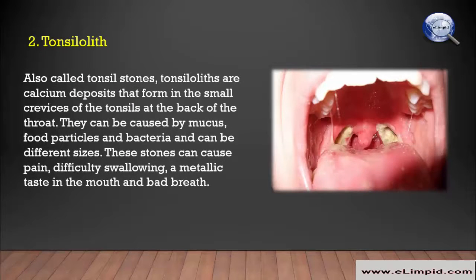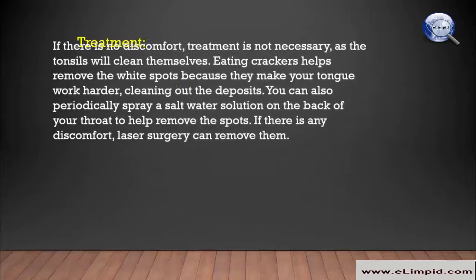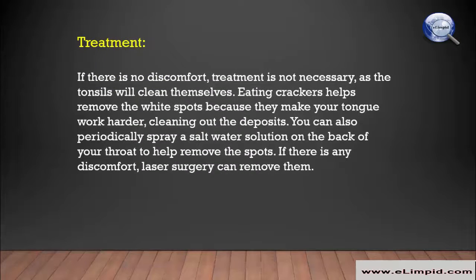Tonsilloliths, also called tonsil stones, are calcium deposits that form in the small crevices of the tonsils at the back of the throat. They can be caused by mucus, food particles, and bacteria, and can be different sizes. These stones can cause pain, difficulty swallowing, a metallic taste in the mouth, and bad breath.